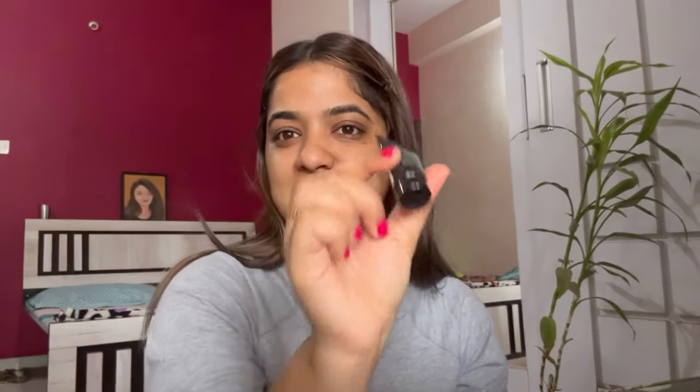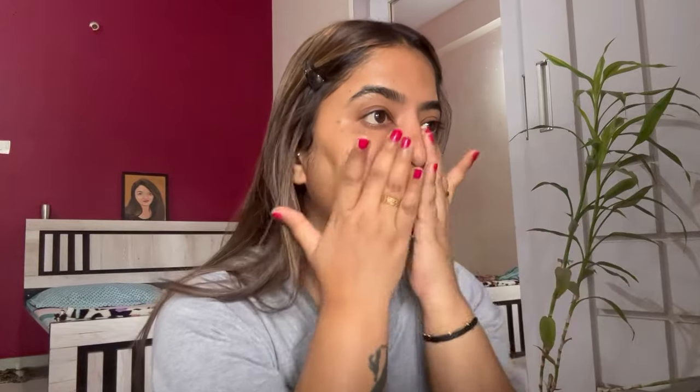I'm going to use a primer. I'm loving this Maybelline Fit Me primer — I got this as a freebie while I shopped on Nykaa. I'm definitely going to buy a bigger size once I run out of this. I'm going to use primer on my cheeks and nose as I have blackheads there. To get a smooth finish, please use a primer — it minimizes the appearance of pores.